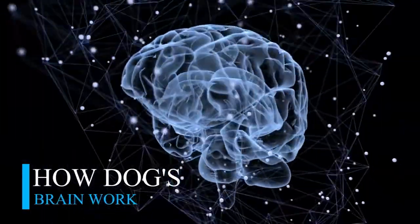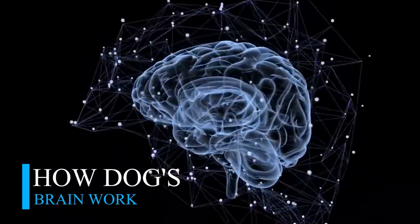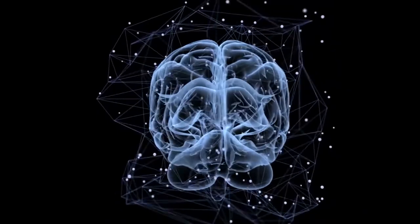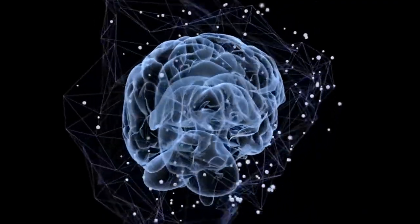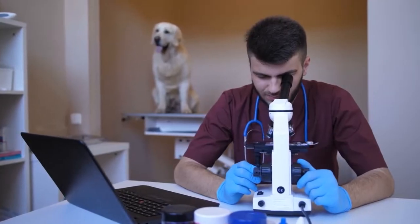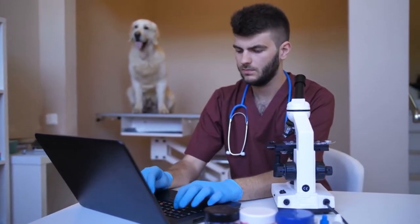How a dog's brain works. In reality, dogs have complex minds. Canines can dream, experience many different emotions, and understand our body language and vocal tones. Recent studies have found that dogs are more intelligent than previously thought. Even though there is still a lot about dogs' brains that remain a mystery to us, we do know some interesting facts.